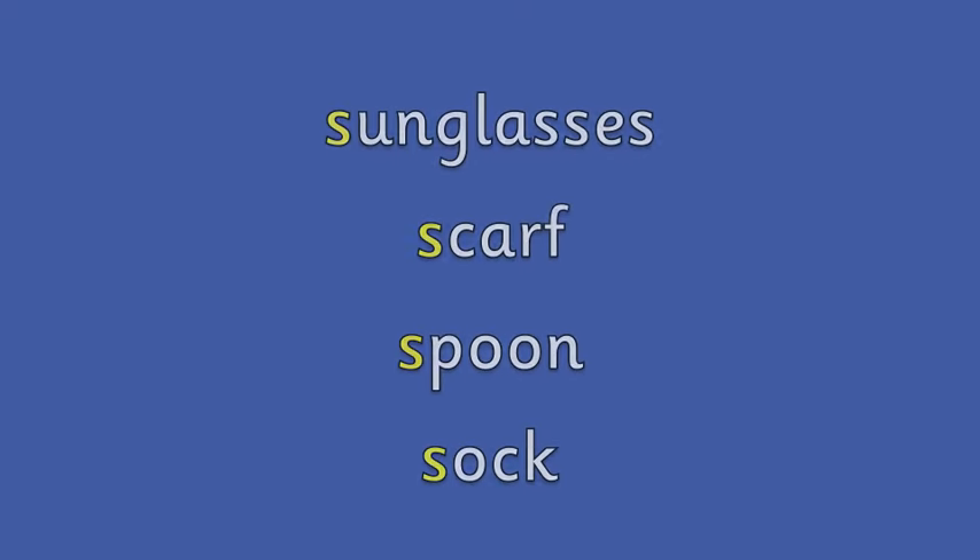Geraldine, look what you found! You found a ssss sock! Oh, Geraldine. Is that a bit stinky? A bit smelly? Ooh! A stinky, smelly sock! Goodness me, Geraldine. Well done for finding all those things that start with our ssss. Sunglasses, scarf, spoon, sock.